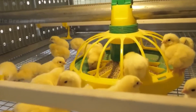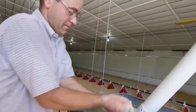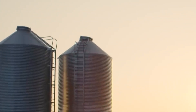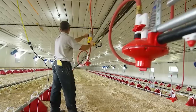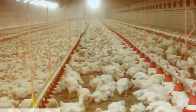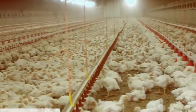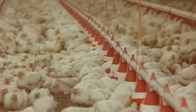Nutrition is another cornerstone. Feed formulations evolve over phases — starter, grower, and finisher diets — each tailored in protein, energy, vitamins, and minerals to support rapid but healthy growth. Broiler genetics have evolved too. Modern strains are selected for high feed conversion ratios (FCR) — how much feed is required to produce one unit of meat. Broilers today often reach slaughter weight in five to seven weeks, thanks to improved genetics and management.